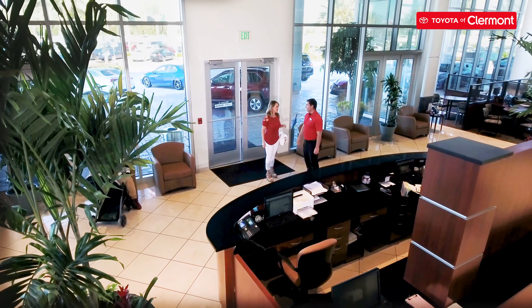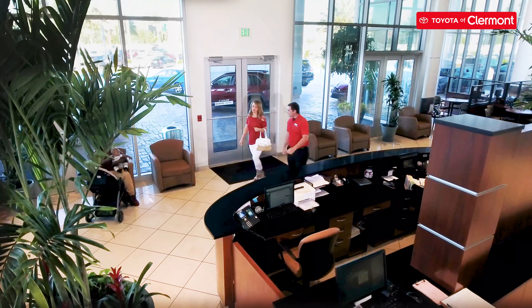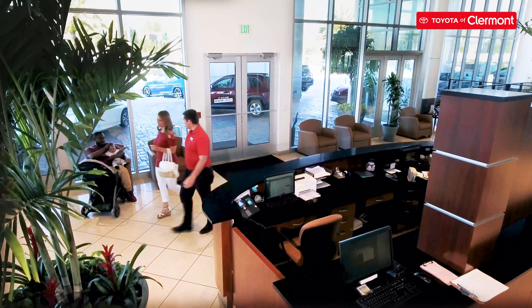They're met with a product specialist, and then they carry the process on. The business development specialist basically just puts a face to the name that the customer's been speaking with over the phone, and allows the process to go more smooth and more relaxed for the customer.